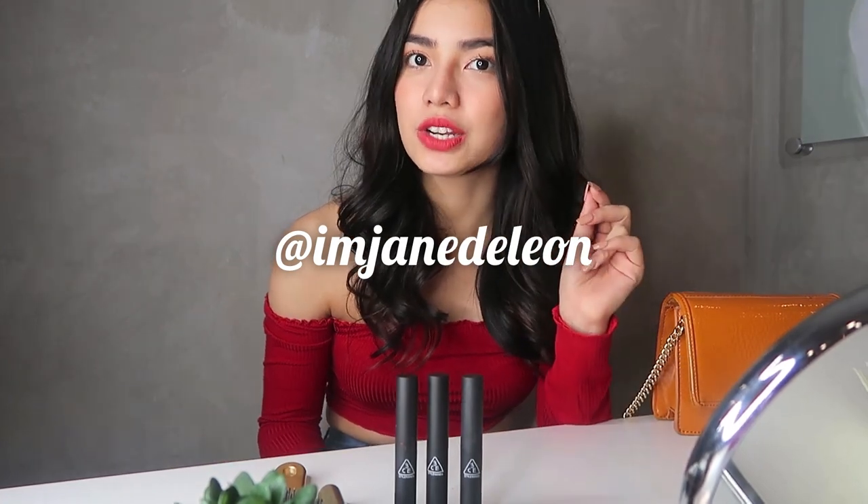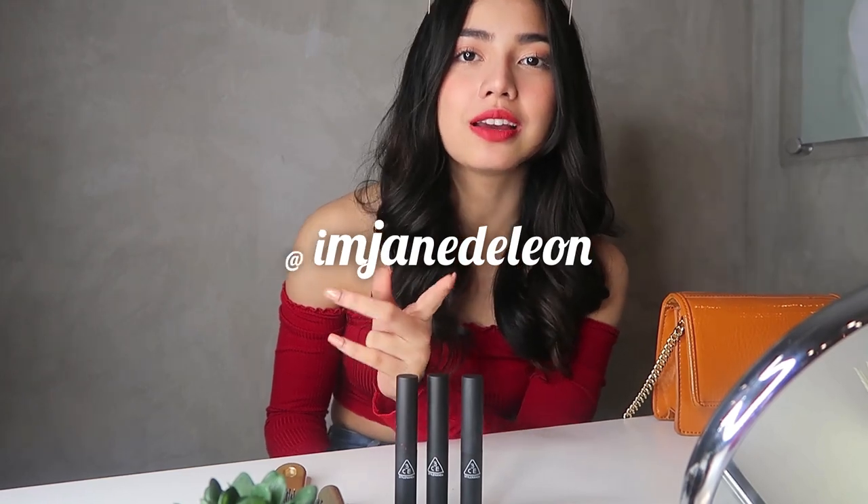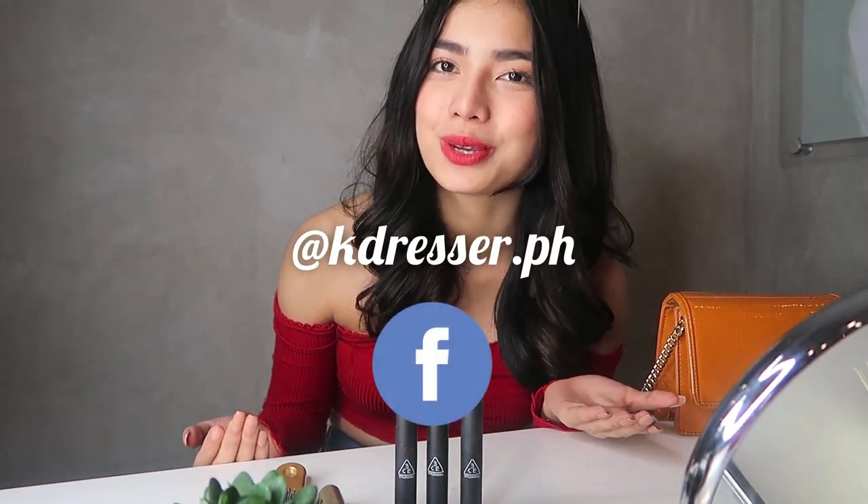I'm not gonna remove this stuff kasi I really love it. So guys, you can get the new items of 3CE with a good price only on K-Dresser. K-Dresser will deliver the item from Korea straight to your door. Don't forget to follow us. I'm Jane DeLeon on Twitter and Instagram — I'm Jane DeLeon. And of course, the special mention: K-Dresser. Follow them. So don't miss the chance, guys. Be with us sa opening ng K-Dresser. And 100% magugustuhan mo yung products nila.